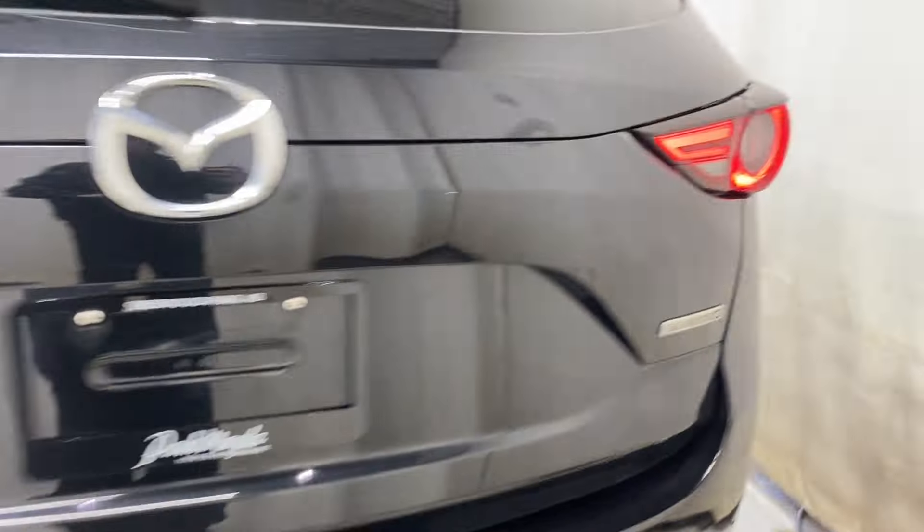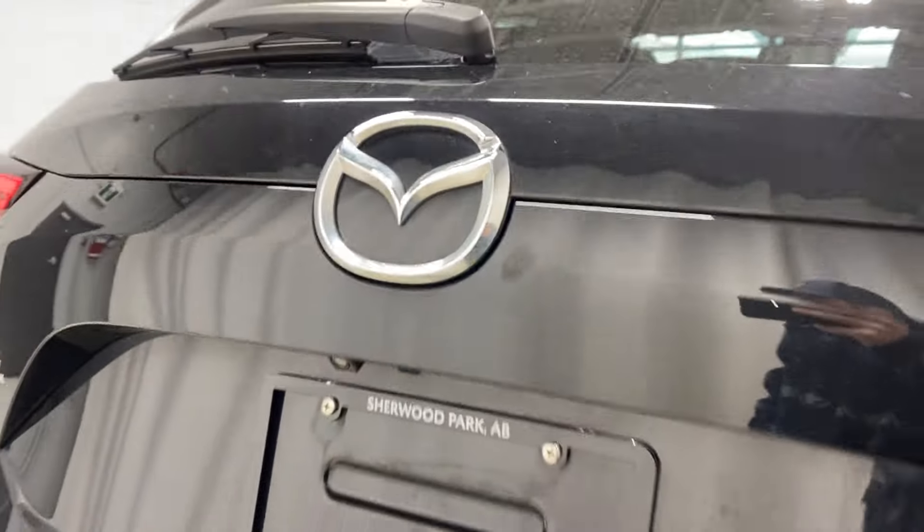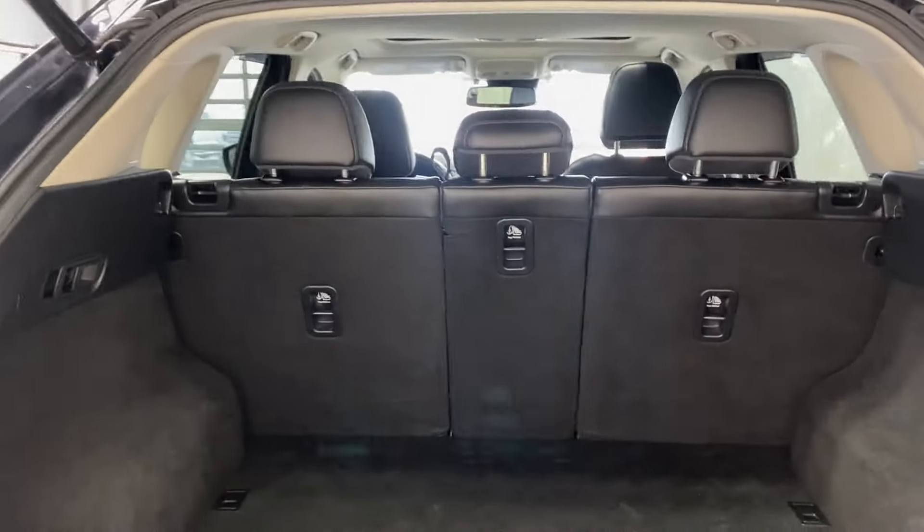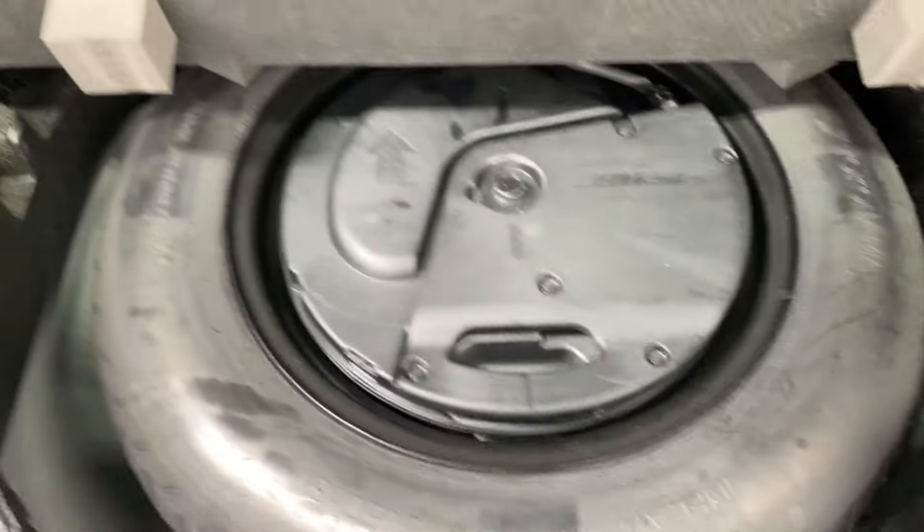The CX-5 all-wheel drive badge on the left and the Skyactiv badge on the right. The power trunk opens up nice and easy. There's a 40/20/40 split for those rear seats, and opening it up gives you access to your spare tire and lift kit.